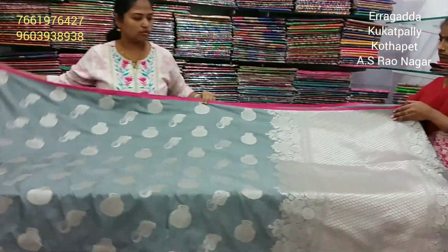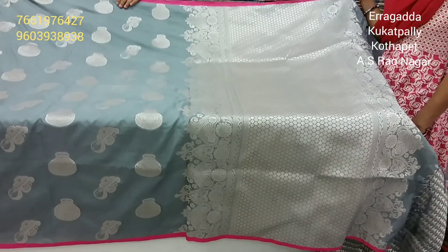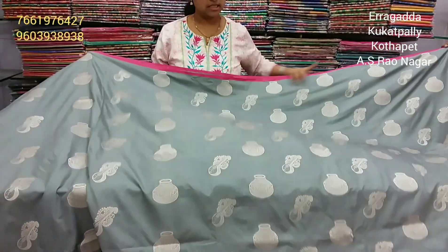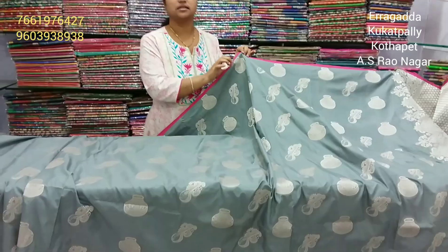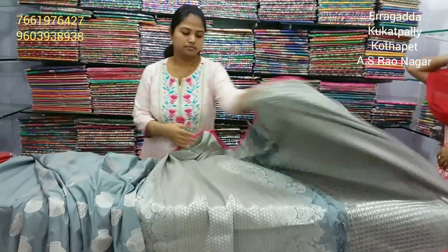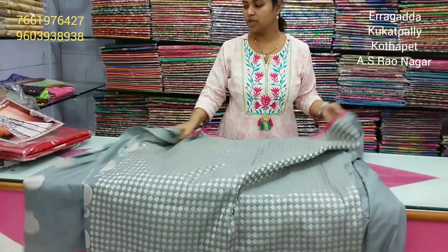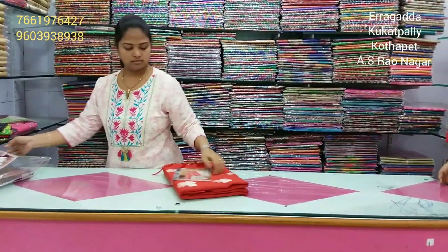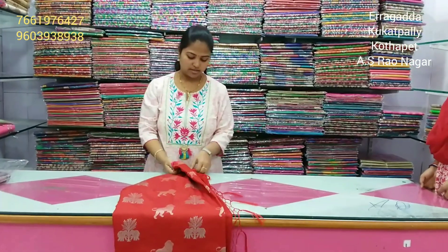Grey colour combination, two sides mango and flower design, pots and musical design, light colour, classic colour combination, outline pink colour. Blouse is brocade blouse. The handset has the same parts and musical border. Red colour combination with animal design.